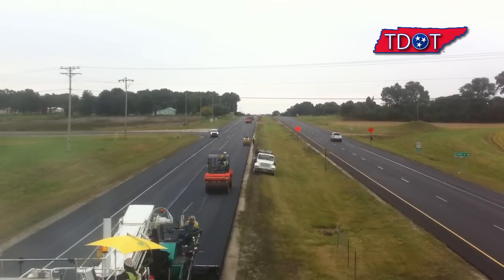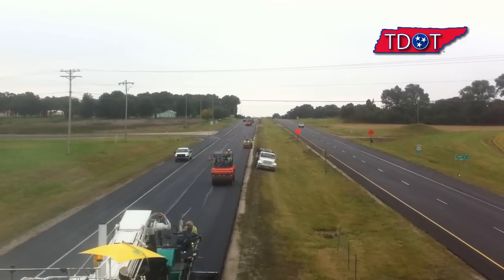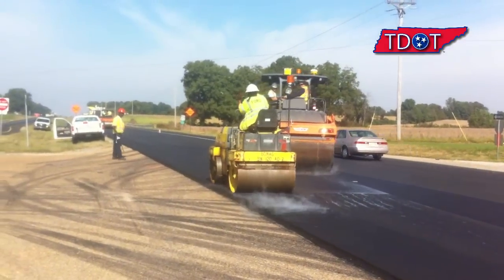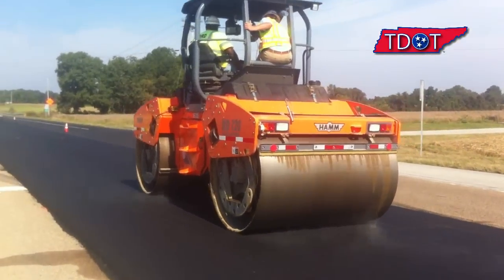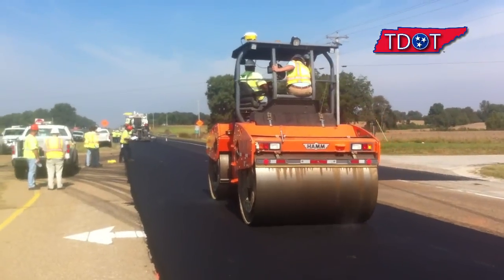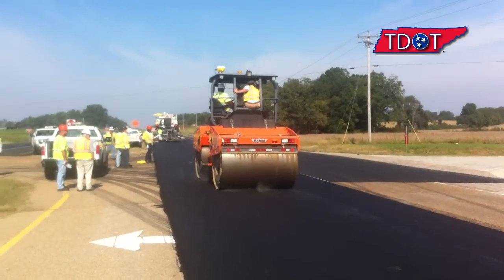This is video from US 412 in Crockett County where intelligent compaction is being used. They're paving what we call our standard mix. They're collecting temperature and what they call a roller measured value. That value is achieved through vibrators. When those vibrators are turned on, the motor control machines can give you a stiffness value.